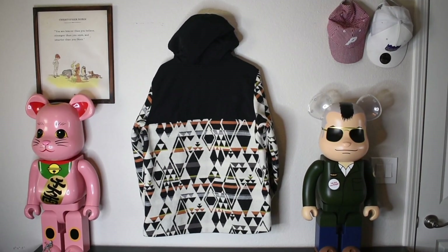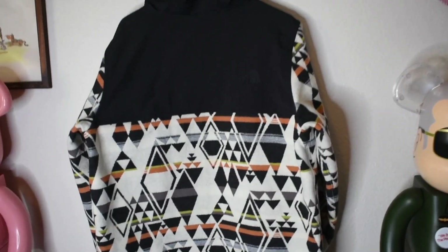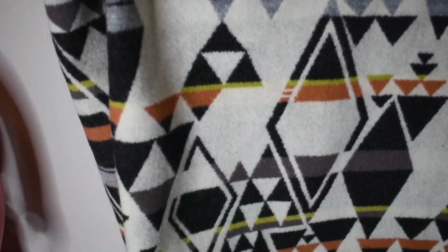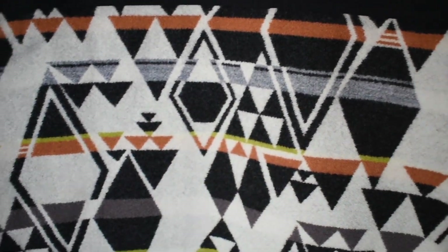Here we have the back of the jacket. As you can see, it's just more of that same design — it's honestly one of the craziest prints I've ever seen. I really love the detail on it up close, and that wool is just unmatched. It is one of the thickest mountain jackets that I own. It's called Diamond Jacquard, and it comes in various versions.